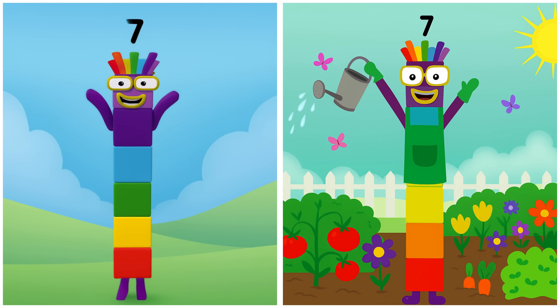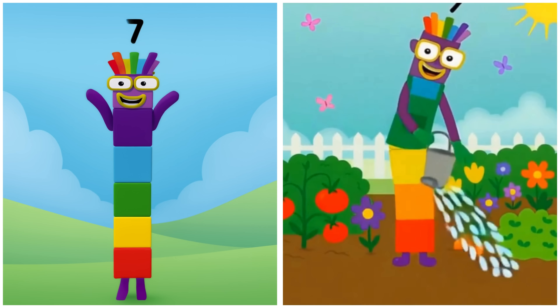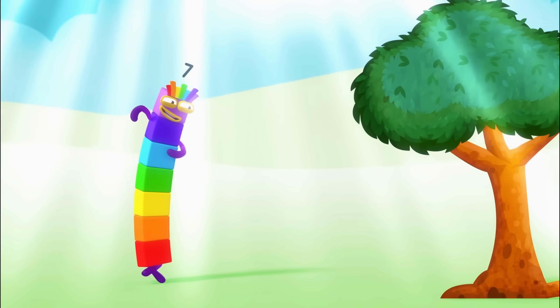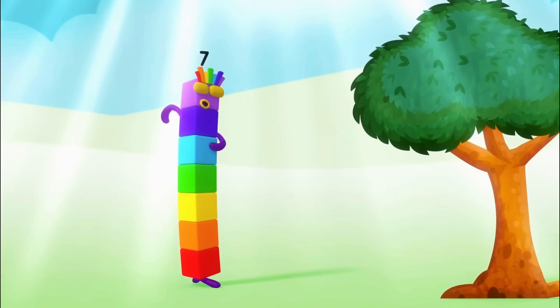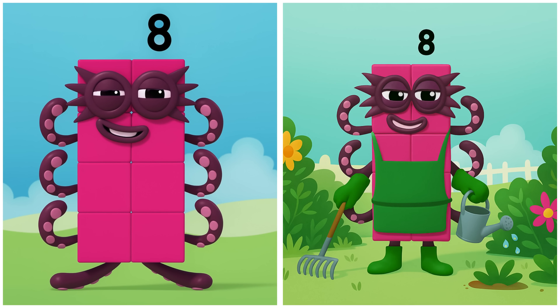7. Seven's making the garden bloom. 8. Eight's planting numbers in the soil.